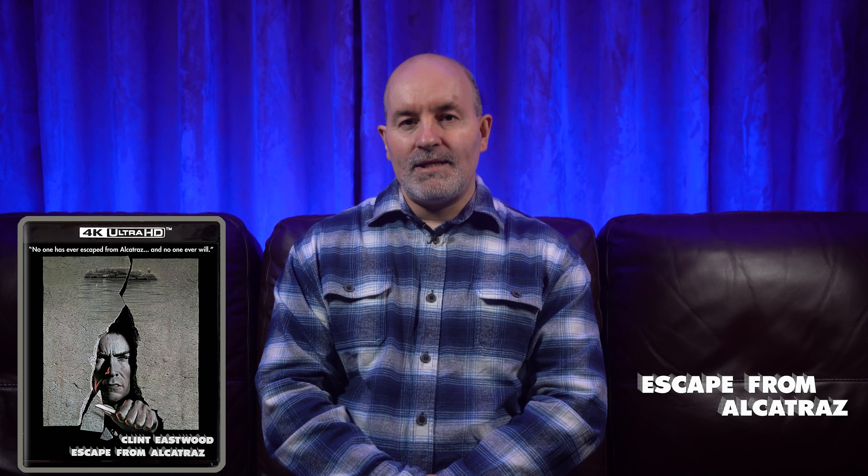Hi guys and welcome back to the channel. The review today is Escape from Alcatraz on 4K Blu-ray. Let's take a look at the tech specs.